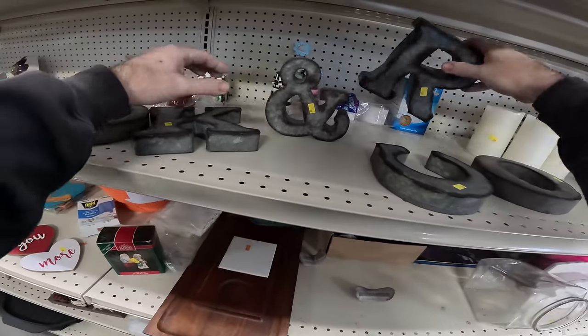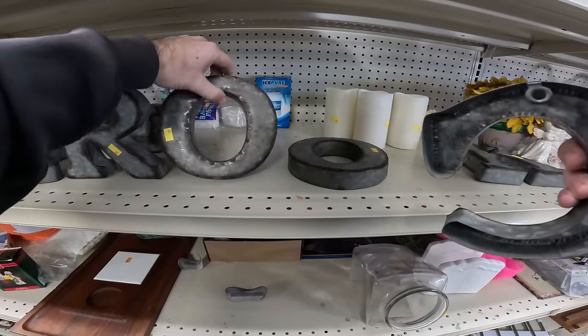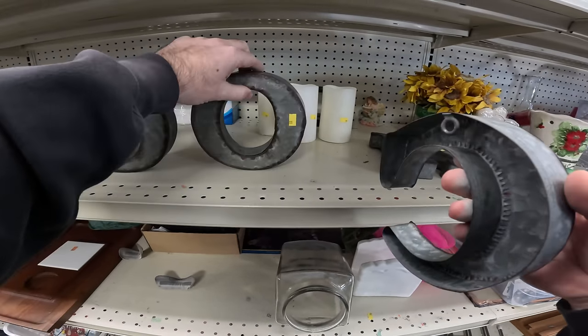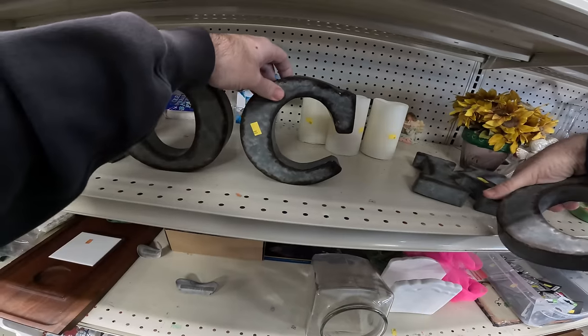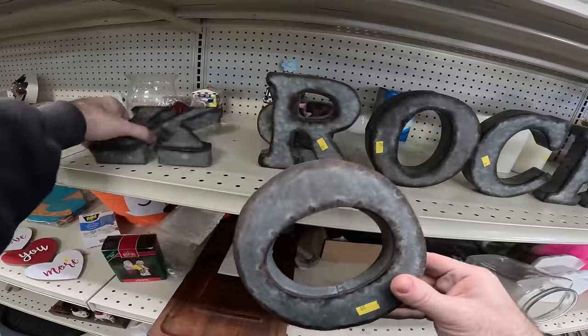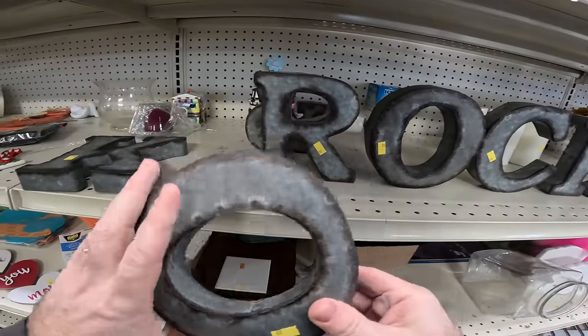Oh, what do we got here — rock tiles! How many words can we make? Rook... rookie? I can't make 'rookie' — that'd be me as a reseller. I can make 'rock.' Need a rock and roll — I don't know, we'll keep it to that.